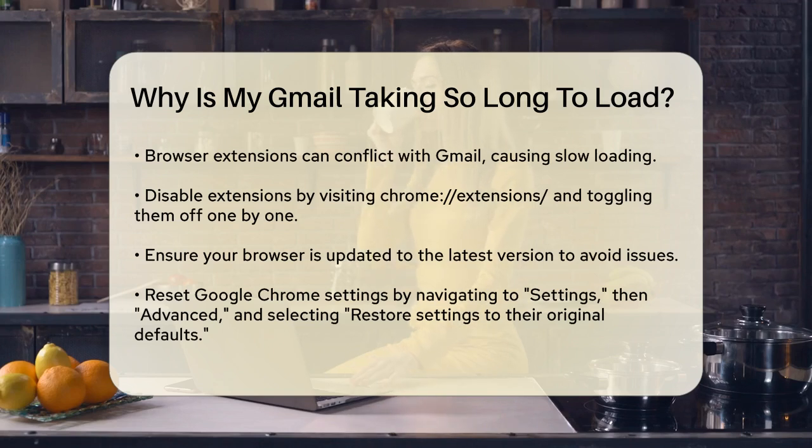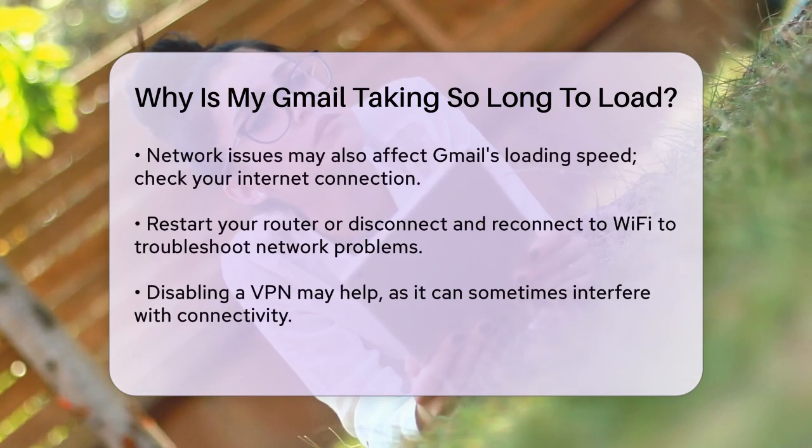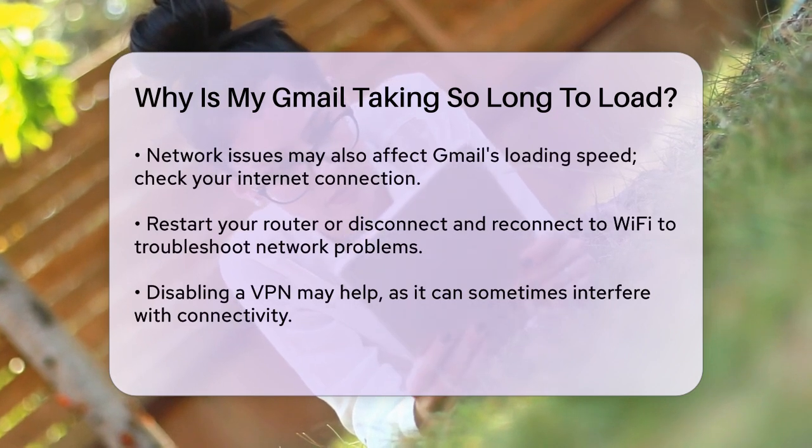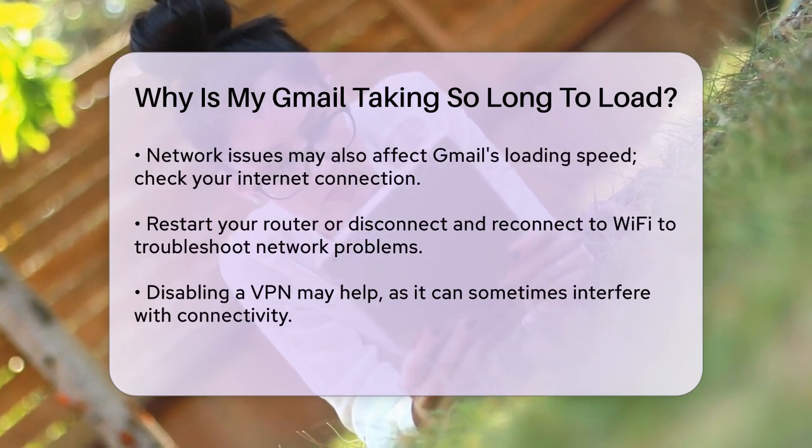Your browser itself might also be the problem. Ensure you're using the latest version of your browser, as outdated versions can cause issues. If you're using Google Chrome, you can reset it to its original settings by going to Settings, scrolling down to Advanced, and clicking Restore Settings to their original defaults.